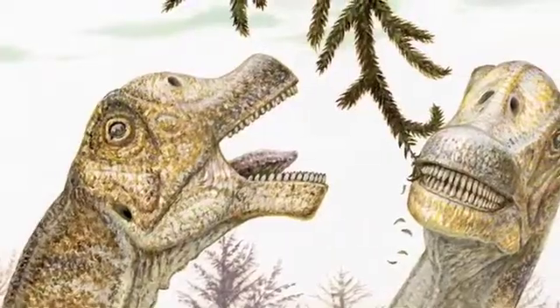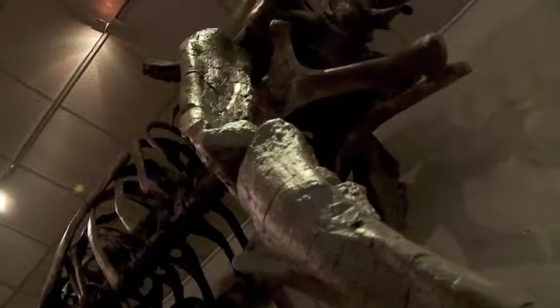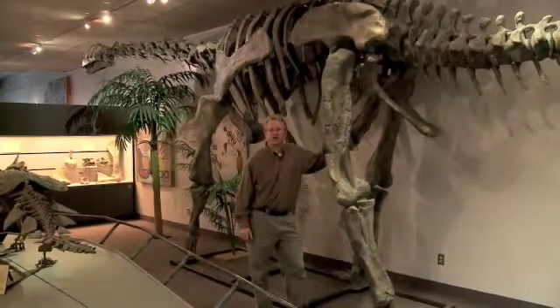Bittasaurus isn't the largest. It probably stood about 8 to 10 feet high at the hips and was about 30 feet long. This is about the same size as the juvenile of the Bittasaurus.